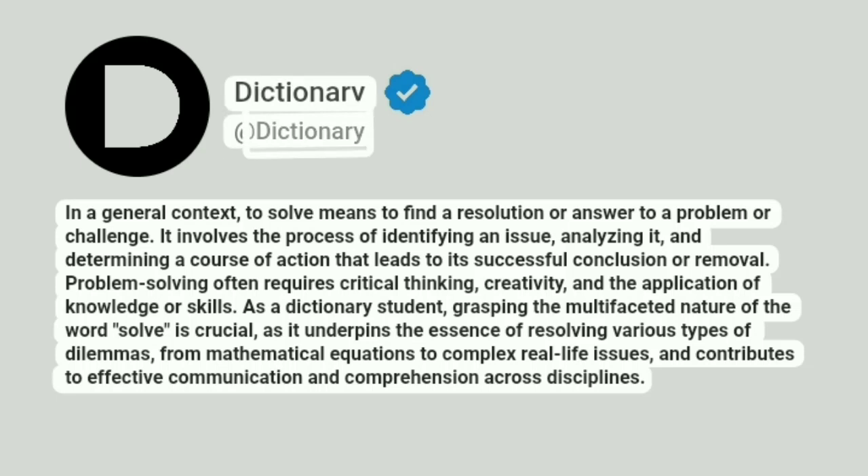Dictionary. A dictionary. In a general context, to solve means to find a resolution or answer to a problem or challenge. It involves the process of identifying an issue, analyzing it, and determining a course of action that leads to its successful conclusion or removal.